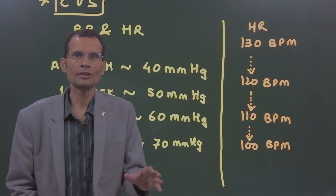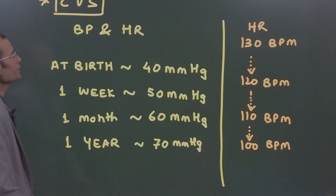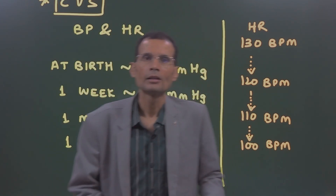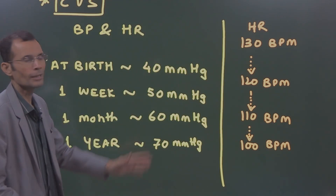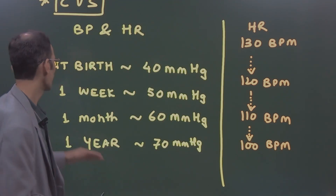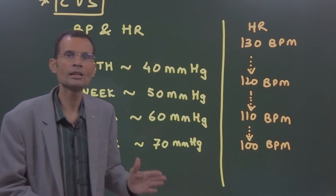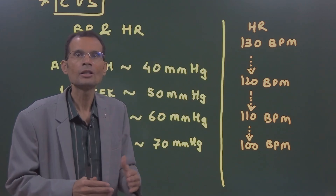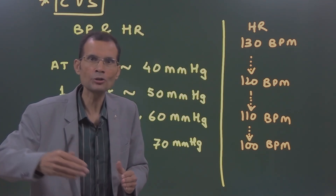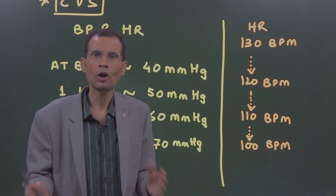Let's also look at other important systems in early extrauterine life. Regarding the cardiovascular system — blood pressure and heart rate: at the time of birth, blood pressure is 40 mmHg. By one week it increases to 50 mmHg, and by one month it becomes 60 mmHg, by which time baroreceptor functioning has begun. By one year of age, it becomes 70 mmHg, and gradually increases up to the adult mean pressure of around 100 mmHg.